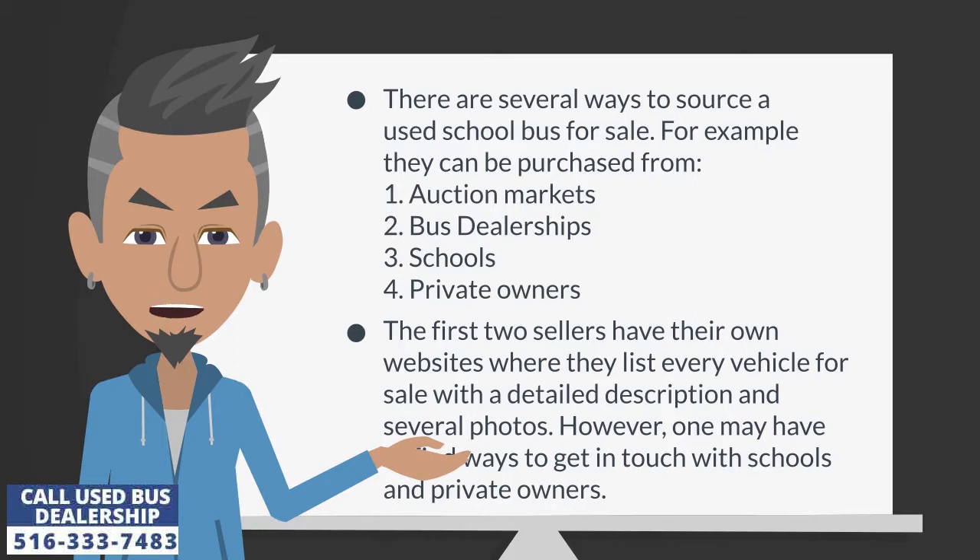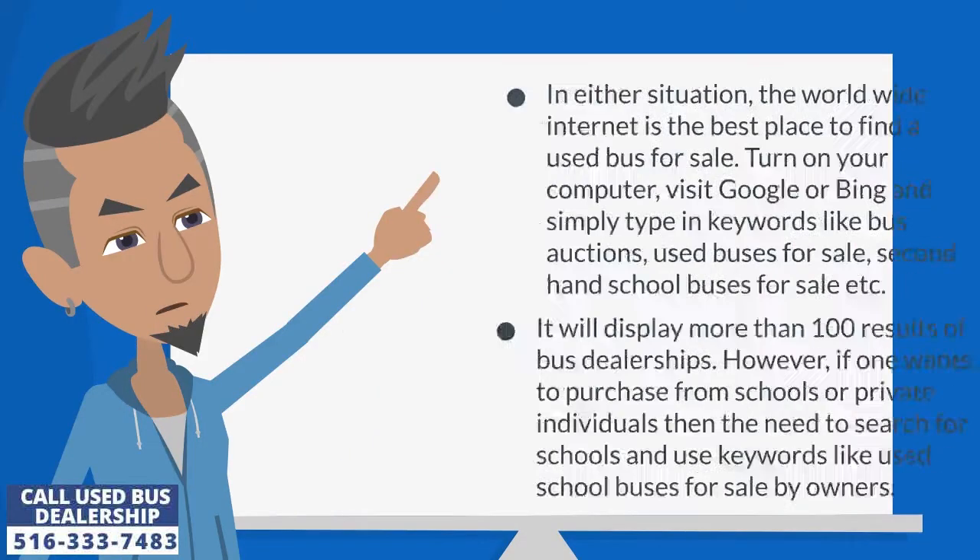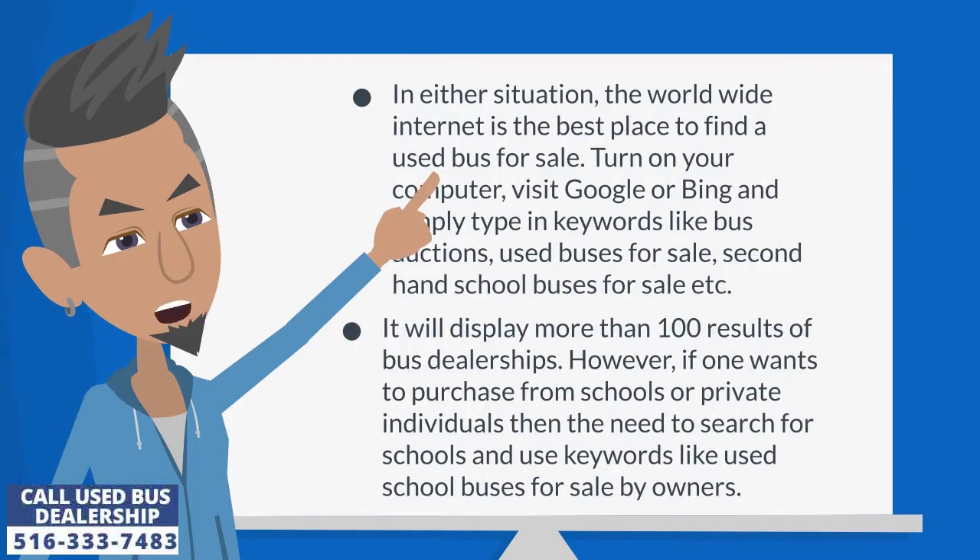The first two sellers have their own websites where they list every vehicle for sale with a detailed description and several photos. However, one may have to find ways to get in touch with schools and private owners. In either situation, the worldwide internet is the best place to find a used bus for sale.